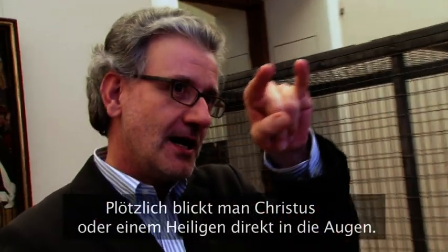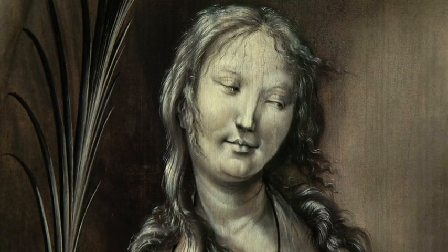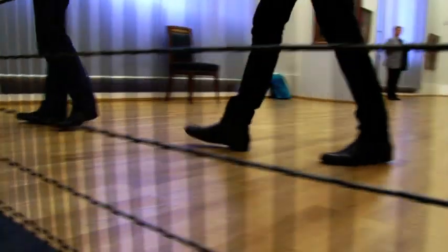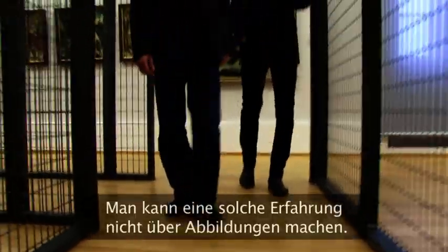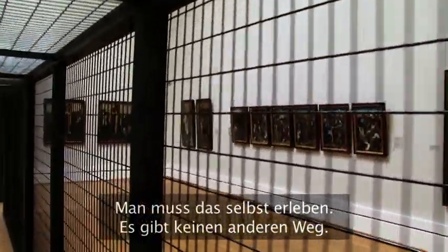You are looking into the eyes of Christ or a saint or whatever, and this kind of direct confrontation with the image is emphasized by the fact that before, while walking from gallery to gallery, you always were kept at a distance. There is no photo which gives you the same atmosphere. You have to be there, you have to experience this — and that's it, that's how it is. There is no other way.